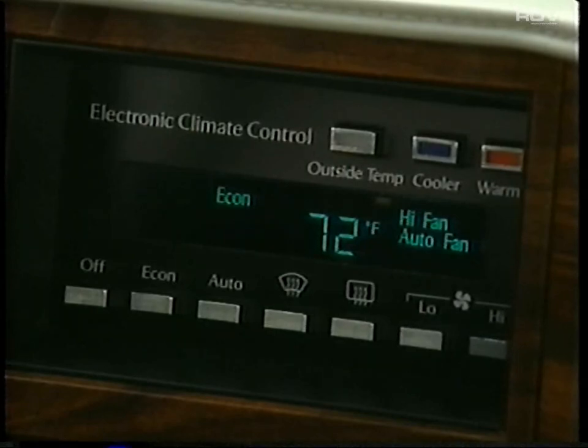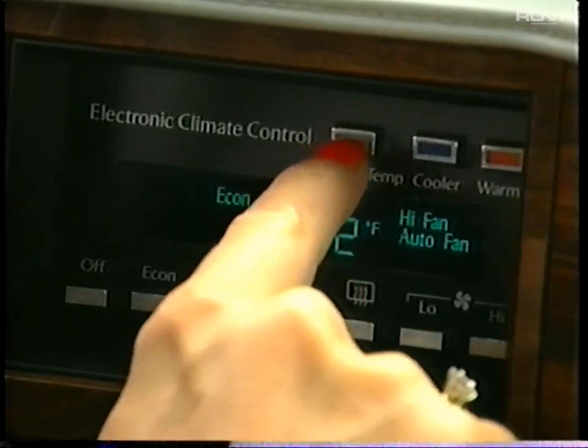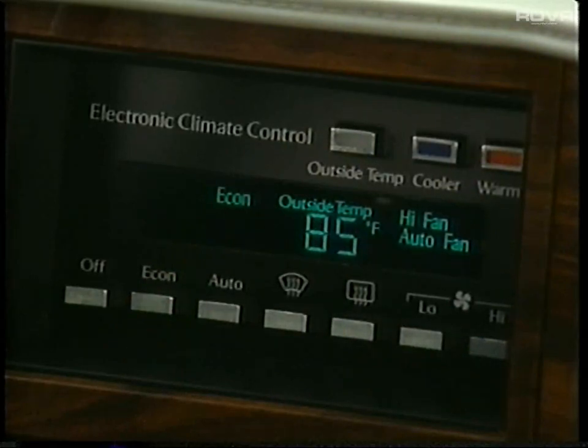And to check the outside temperature, all you have to do is press this switch. Simply push again to return to the interior temperature reading. For those who experience freezing conditions in your area of the country, window defrosting is as easy as a push of a button.